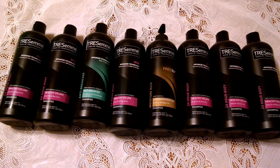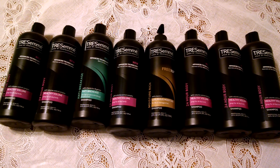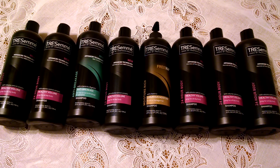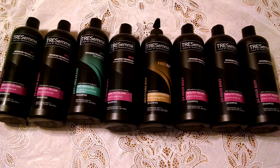The deal works out like this. They are on sale this week at Dollar General for $3.25. There is an automatic $1 off that comes right off at the register, making them $2.25 each.